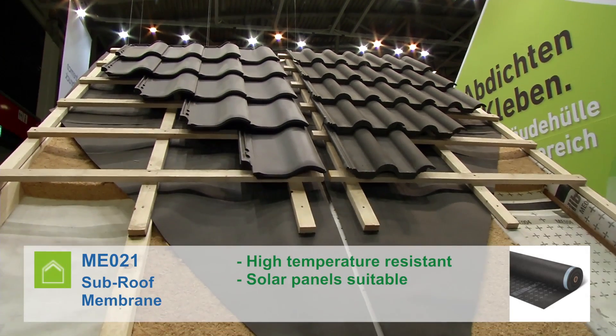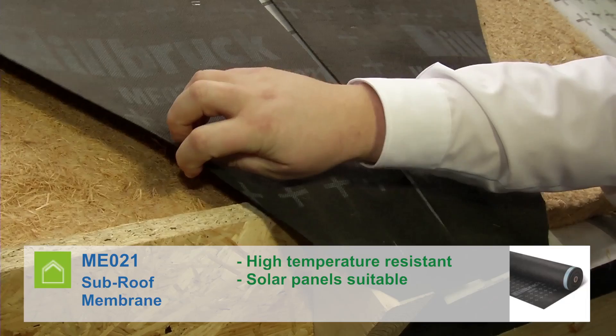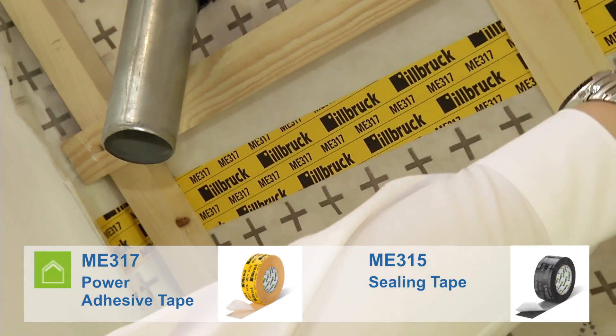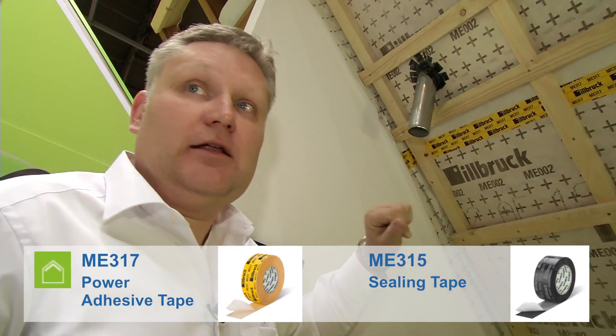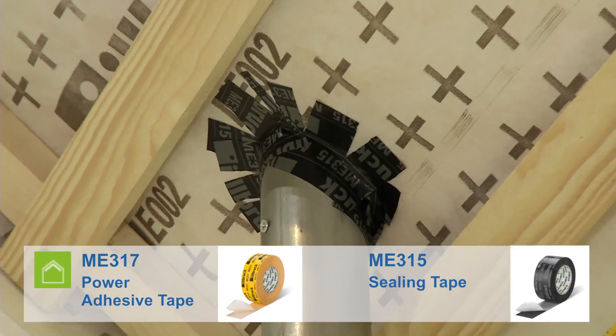Next is the ME021 sub-roof membrane. It is high temperature resistant and therefore the ideal solution in combination with solar panel installations. For air tight bonding, our ME317 power adhesive tape and our ME315 ceiling tape perfectly tighten the roof area.